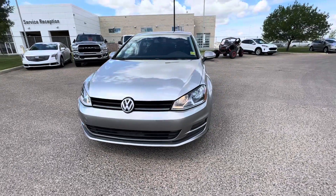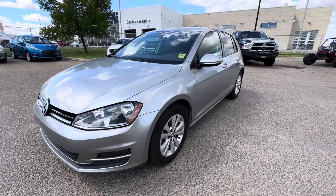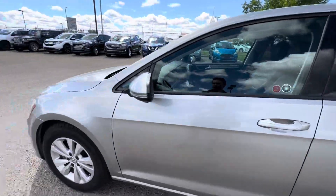Hey guys, it's Noah here at Straight Line Volkswagen in Medicine Hat. Today I want to show you this sweet 2016 Comfortline Golf. It's in really great shape, only 75,000 kilometers on the vehicle.